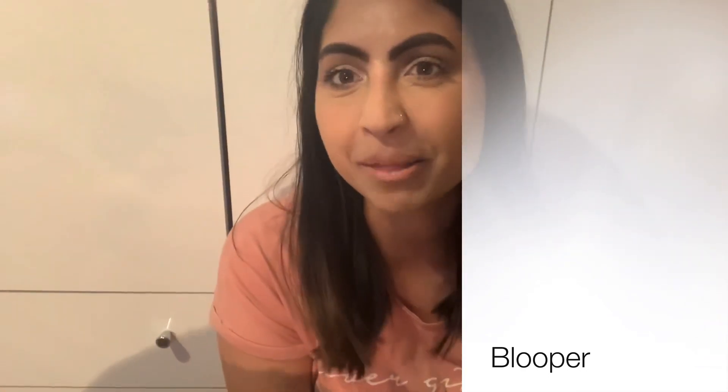Hi guys, welcome to the World of Simran! Today I'm going to talk about what I bought from Boohoo, with the guest appearance of my dog Mika the pug. Here's the package — this is Boohoo's carrier bag.